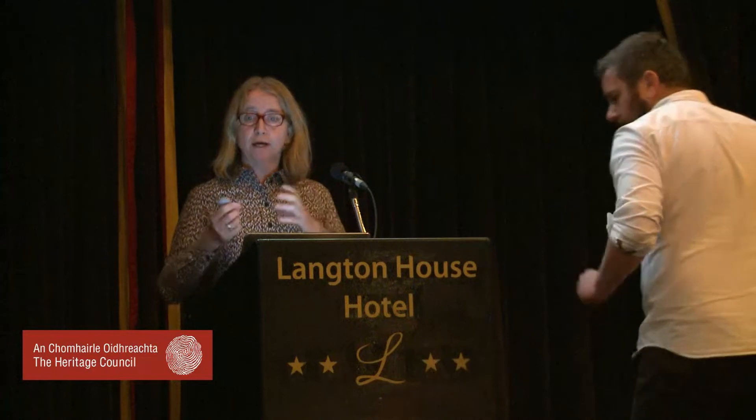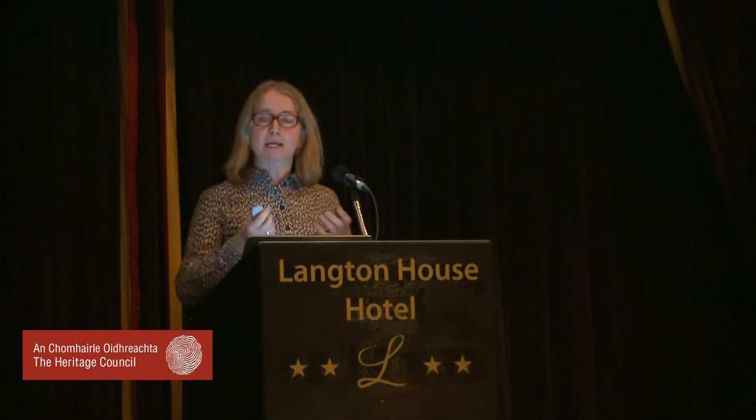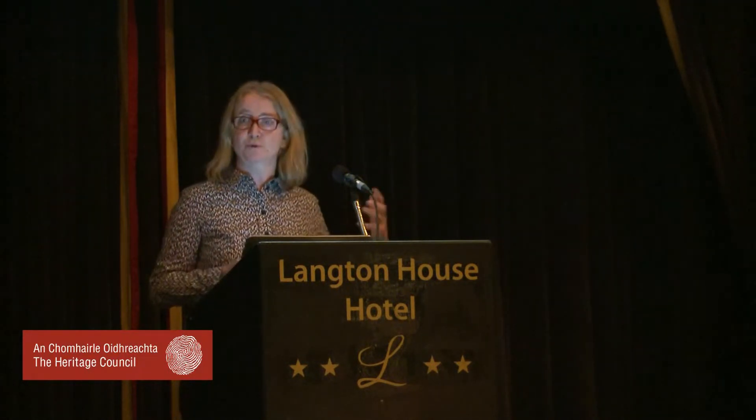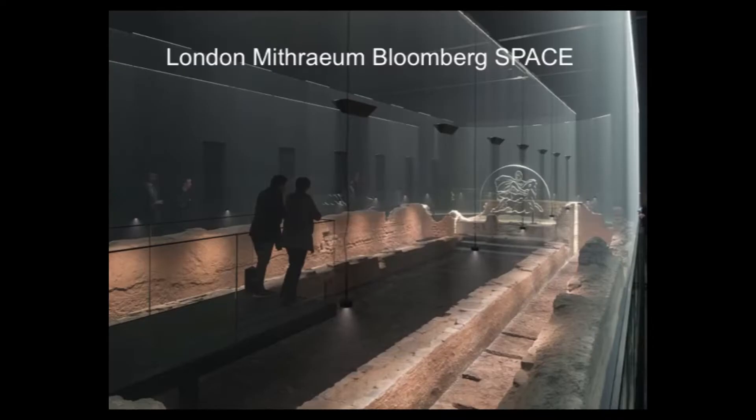What I'm going to do is run through a few examples — one main example this morning, which I think is an unusual example of placemaking, but it has a number of factors which I think contribute to the success of these sorts of projects. And then if I manage the time correctly, I've got a few slides at the end to show you examples of other projects at a very different scale and budget. So this is what I'm going to talk about mainly: it's London Mithraeum, Bloomberg Space.